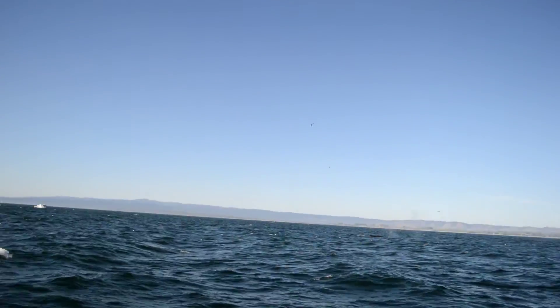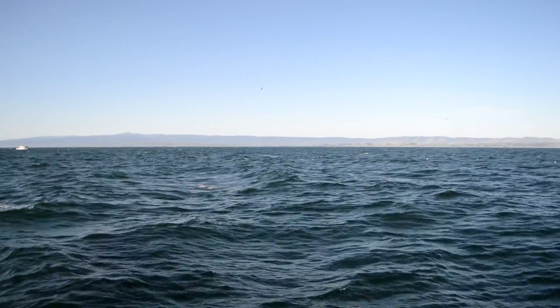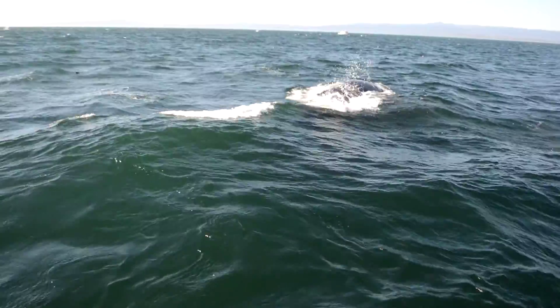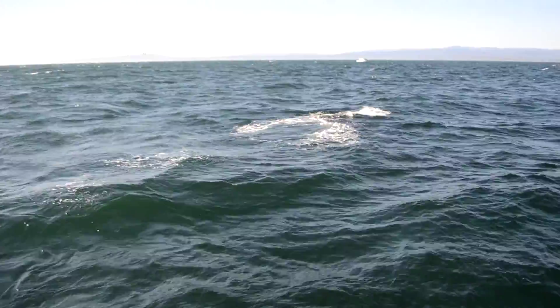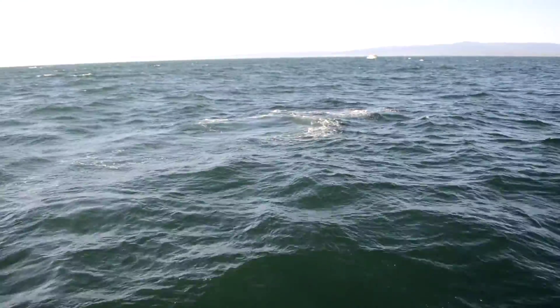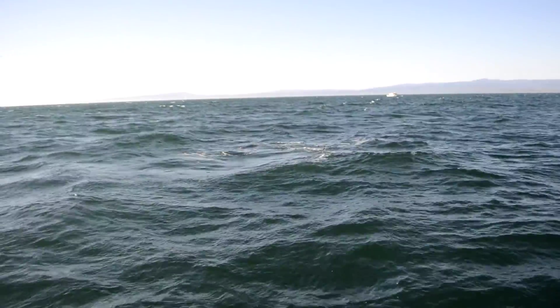We've got these other whales coming right up here at 11 o'clock, right up to the water. Oh my goodness! Don't be distracted by that other whale — they're jumping right on the left side. And there's another tail throw out there. Oh my goodness, we have whales all over. They're really awesome.